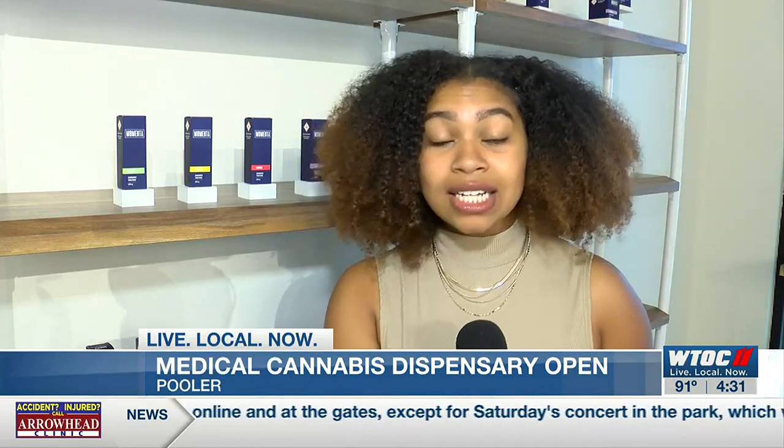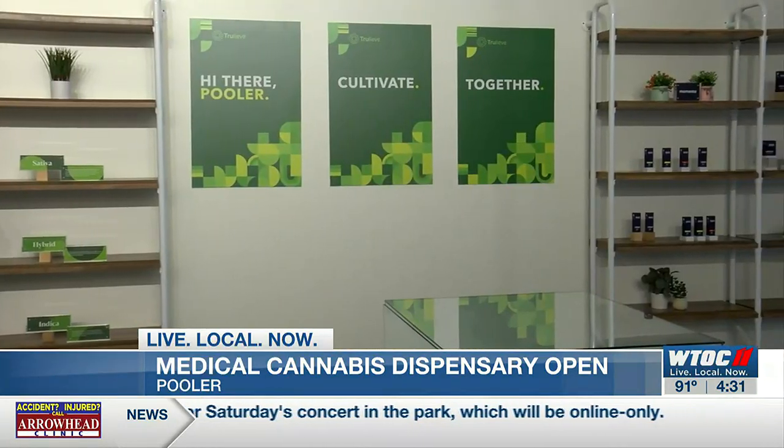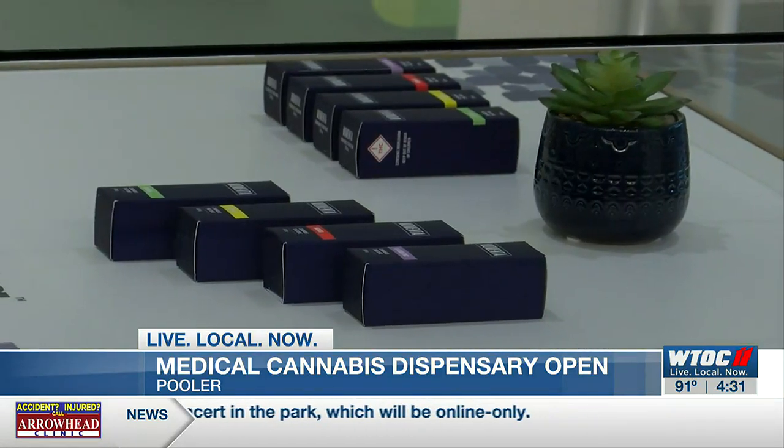On its first day open, people are already coming here to pick up a number of different kinds of medical cannabis that experts say can help with several conditions for the first time here in Pooler. They sell medical cannabis in oil, lotion, and capsule form.